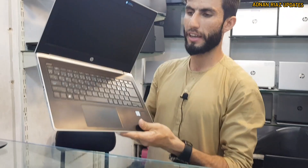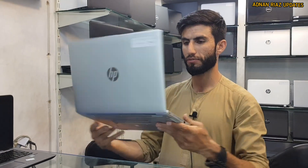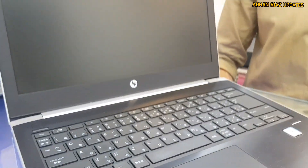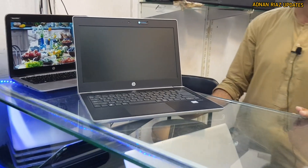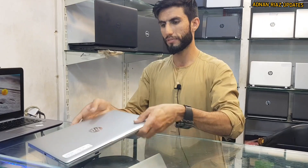HP ProBook 440 G5, 8th generation Core i5, backlight keyboard, 8GB RAM, 256GB SSD. It has a 1080 display with backlight keyboard and a battery machine — this one is very fresh.